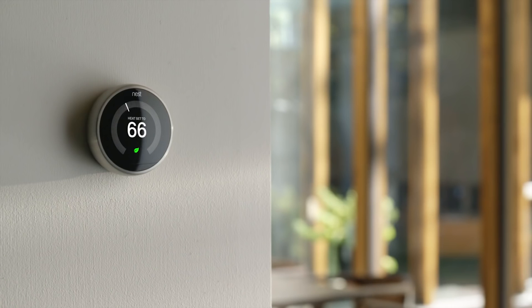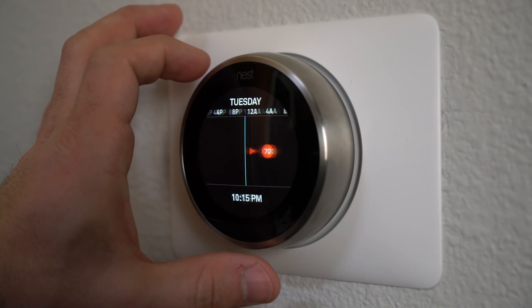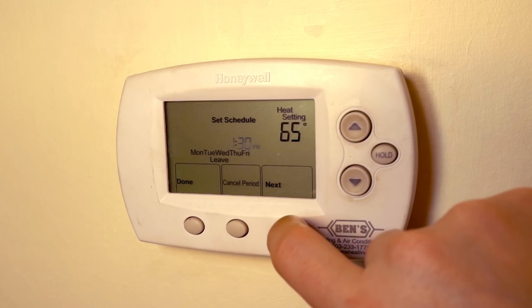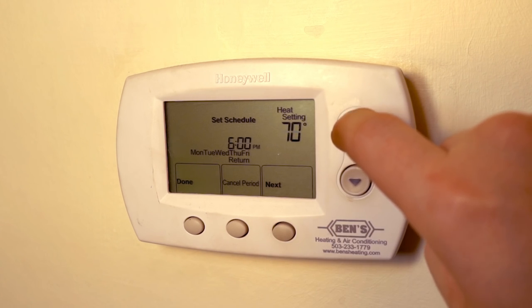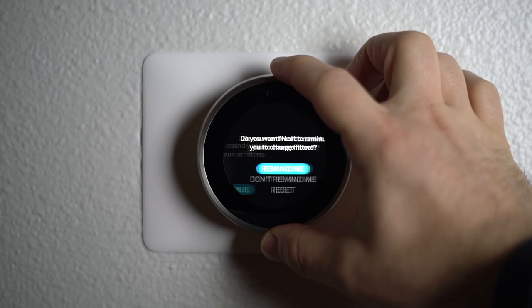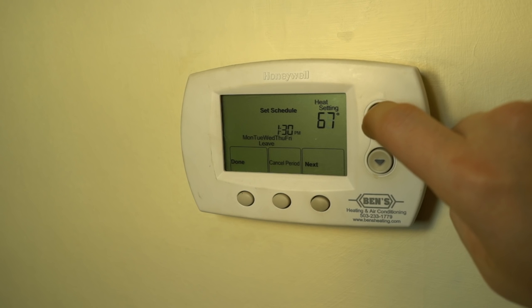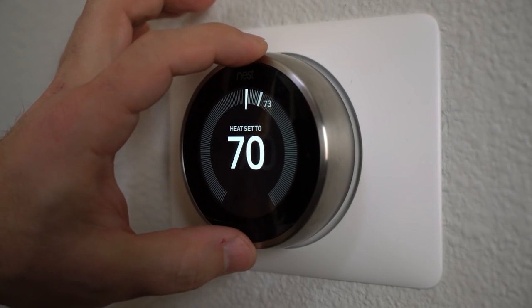Better yet, use a programmable thermostat and you can automatically adjust the temperature and save on energy so you don't even have to think about it. You can get a basic one for about $50, which you'll make back in savings, or you can purchase a smart thermostat for around $200. You can also set reminders to change your air filters, which is going to save you wear on your HVAC unit. Installing a programmable thermostat is one of the smartest things you can do to reduce your energy bills, and all it takes is the push of a button.